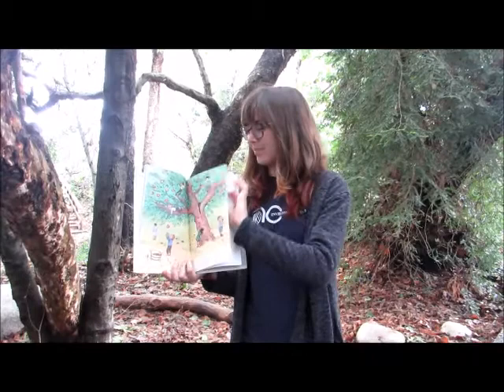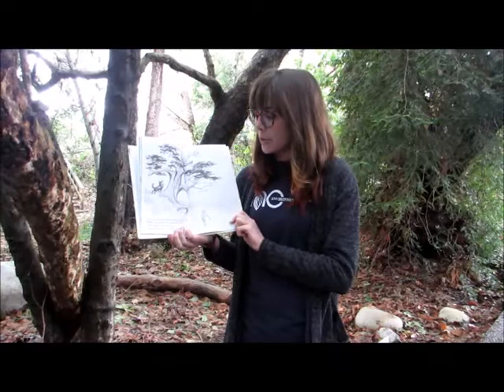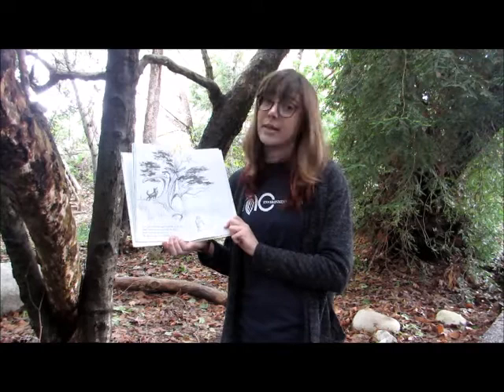Cats get away from dogs by going up the tree. Birds build nests in a tree and live there. Sticks come from trees too. We can draw in the sand with the sticks.